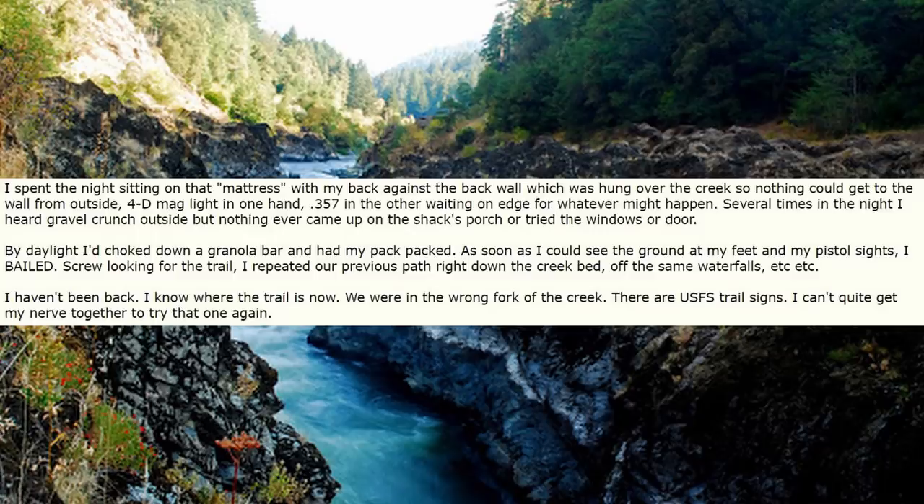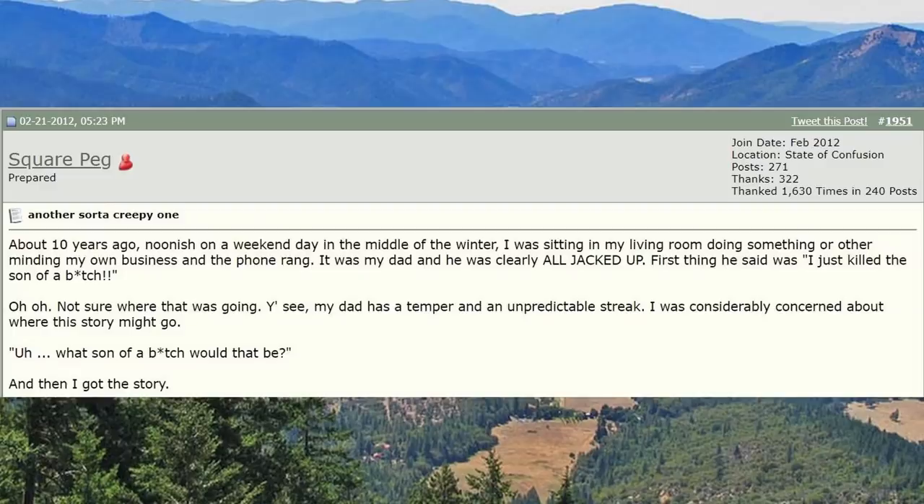By daylight I'd choked down a granola bar and had my pack packed. As soon as I could see the ground at my feet and my pistol sights, I bailed. Screw looking for the trail — I repeated our previous path right down the creek bed, off the same waterfalls, etc. I haven't been back. I know where the trail is now — we were in the wrong fork of the creek. There are USFS trail signs. I just can't quite get my nerve together to try that one again.